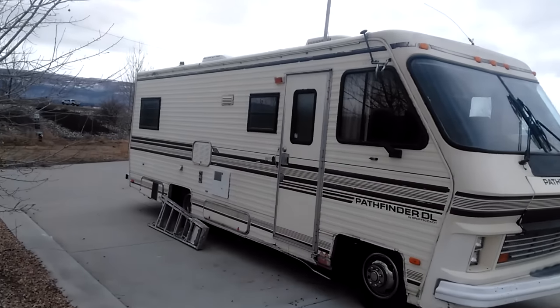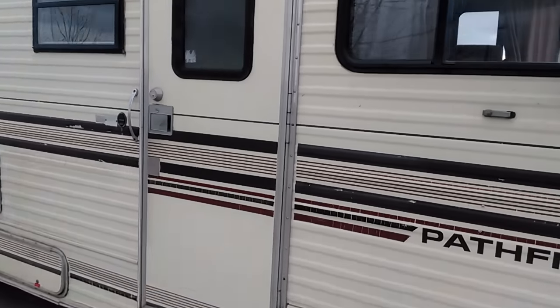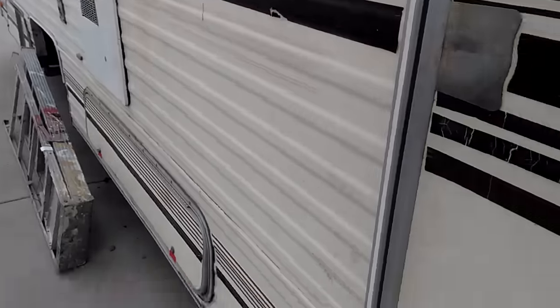It doesn't really look that bad on camera, however it's really not that great either. It's obviously falling apart, and it's trashed. But anyway, aside from all of that.